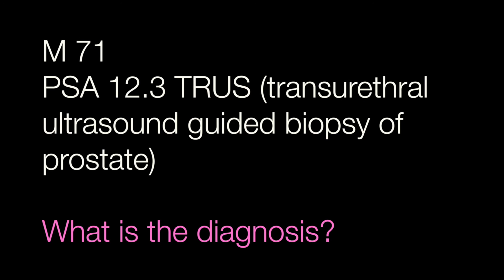The final case is a truss biopsy from a male of 71 with a PSA of 12.3. What is the diagnosis?